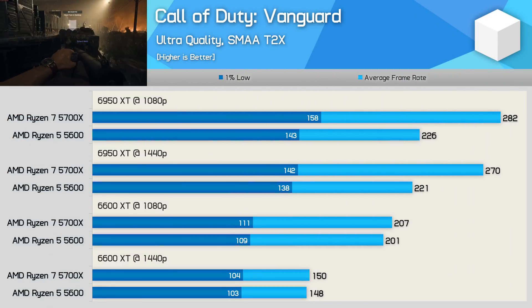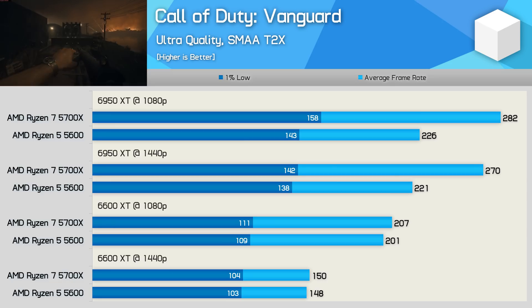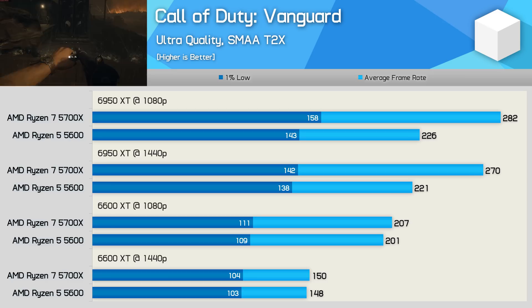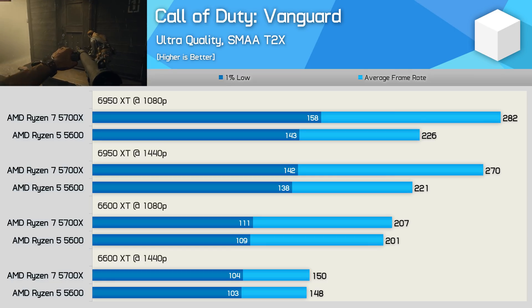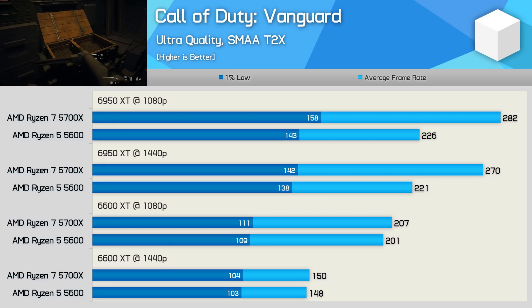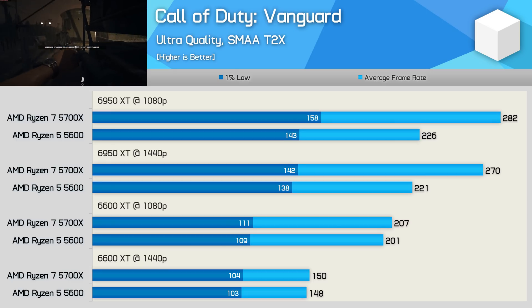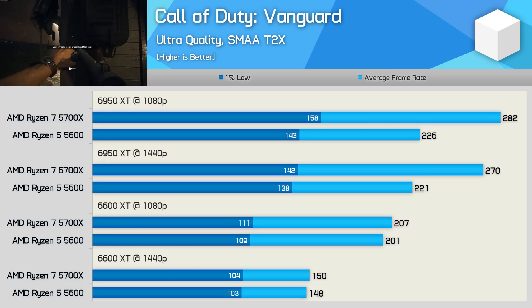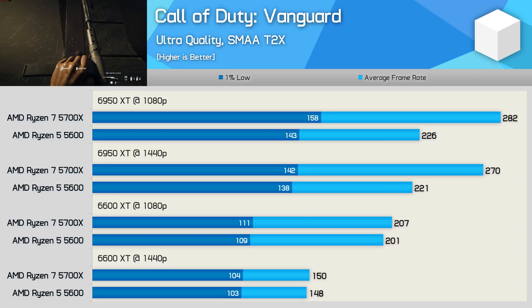Out of the 24 games benchmarked, the only title to show more than about a 10% margin was Call of Duty Vanguard. Here, the 5700X was up to 25% faster compared with the 6950 XT, and still 22% faster at 1440p, though the 1% lows were similar, leading to an indistinguishable experience overall. CPU usage with the Ryzen 5 5600 never dipped below 80% in our testing, generally hovering around 90 to 95%. Despite that, frame time performance was excellent with no stuttering, but with more headroom the 5700X was able to push frame rates higher. This is an example where the two extra cores did result in significantly more performance, though not to a degree anyone would notice given the level of performance the 5600 already enables.